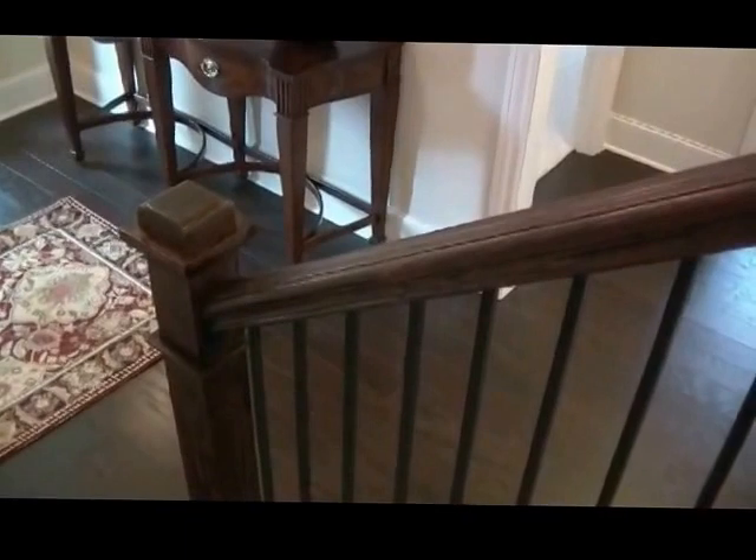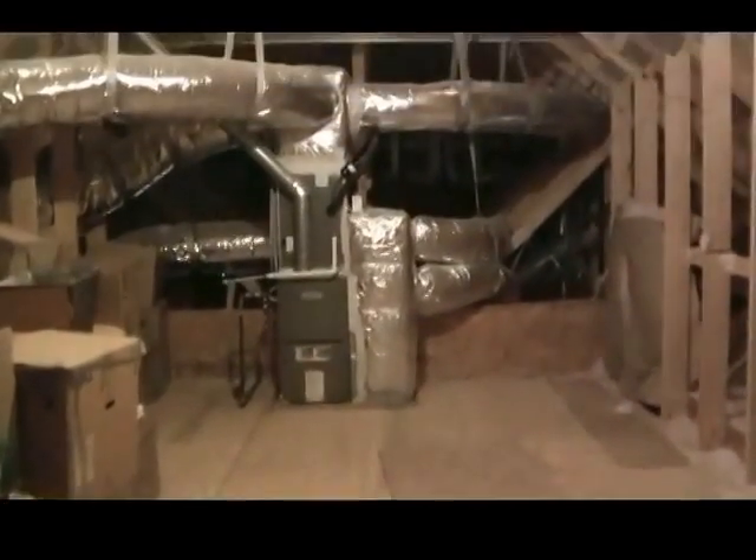This unit also has a bonus upstairs. And as we travel up, you'll see that up here is a ton of storage, or this room could be built out as a bonus room.